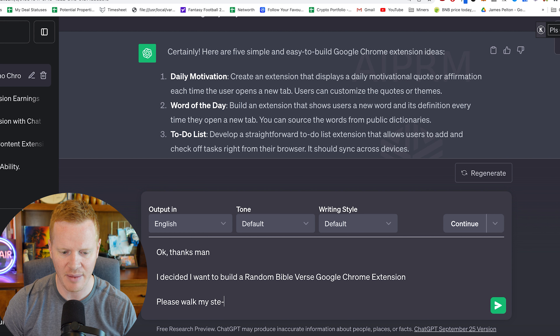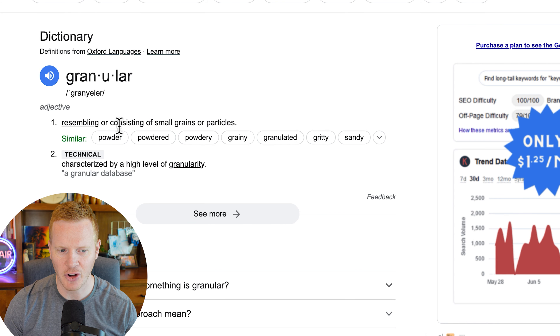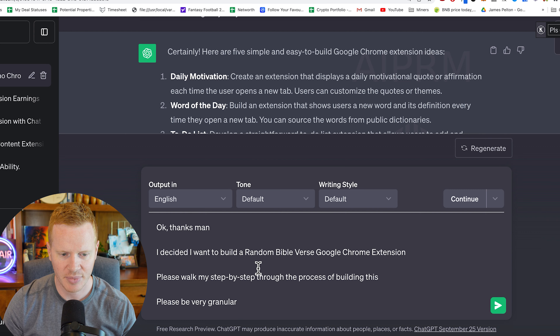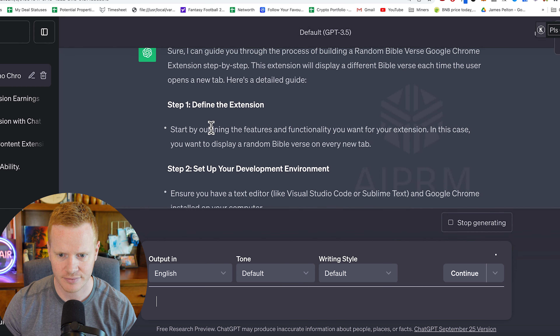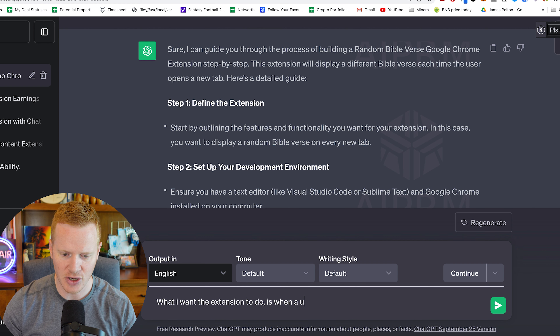I asked ChatGPT: please walk me step by step through the process of building this. Please be very granular — granular means very fine-tuned, very detailed. The more detail you give ChatGPT, the better the output will be. So I defined what I want the extension to do: when a user clicks on it, it pops up a random Bible verse. Easy enough.